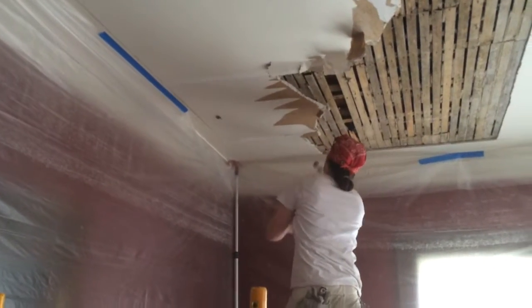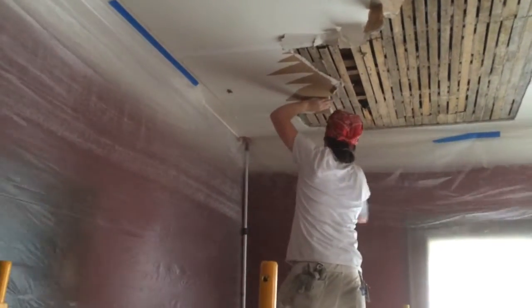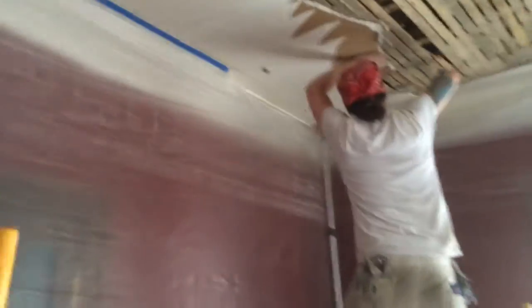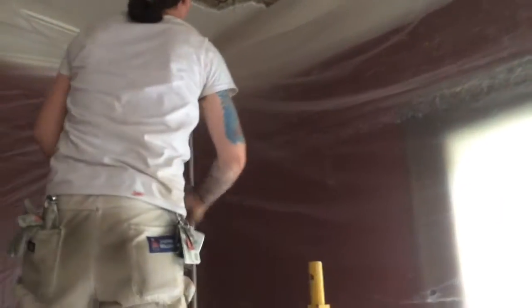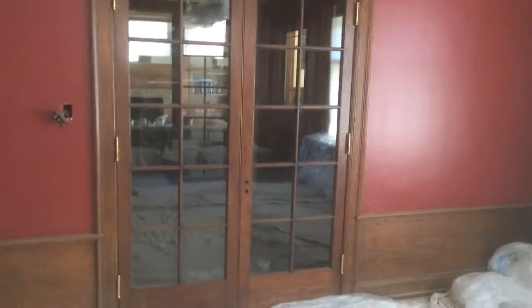So here we are living the dream again, ain't that right Andy? That's right, living the dream. Okay, it's our second day at Indian Village and as you can see we got our base coat on.